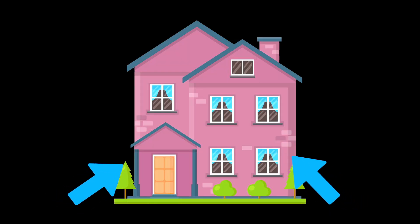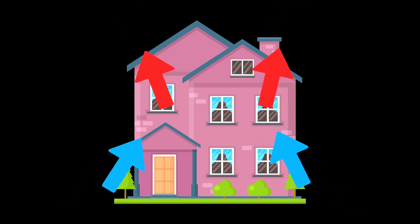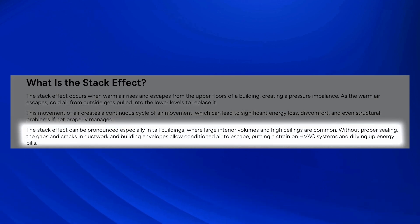So what is stack effect? Warm air rises and escapes from the upper floors of a building, creating a pressure imbalance. As warm air escapes, cold air from outside gets pulled into the lower levels to replace it — almost like a draft you can actually feel. This continuous cycle of air movement leads to significant energy loss, discomfort, and even structural problems if not properly managed. It's especially pronounced in tall buildings with large interior volumes and high ceilings, where gaps and cracks in ductwork and building envelopes allow conditioned air to escape, straining HVAC systems and driving up energy bills.